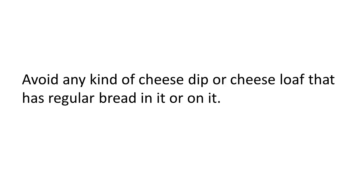Avoid any kind of cheese dip or cheese loaf that has regular bread on the outside — sometimes they put a crust around the outside or mix it in. So you want to watch out for that. If it's a container type thing you might be able to read the ingredients, or you may just have to use your eyes if it's a prepared dish that's just out on a table.